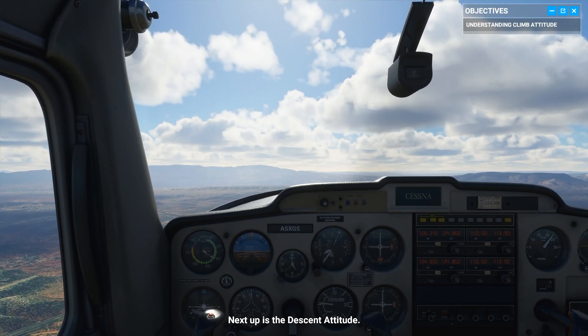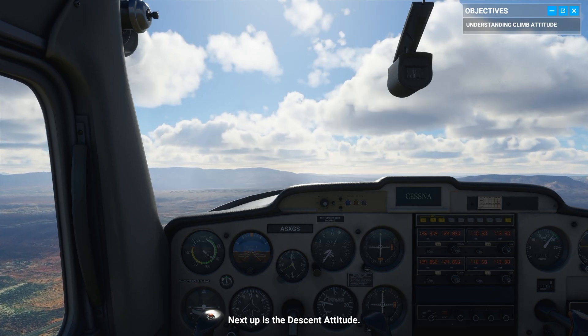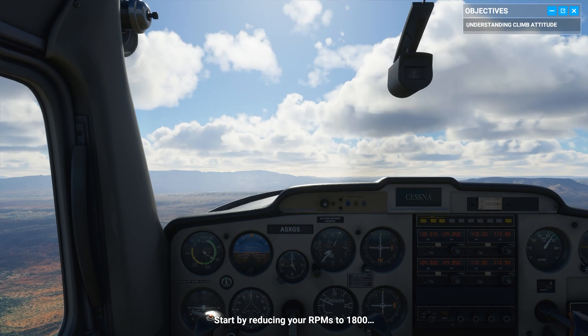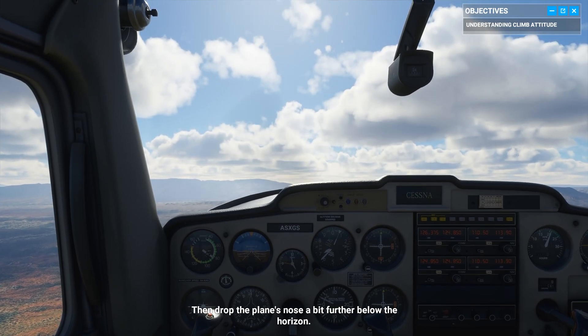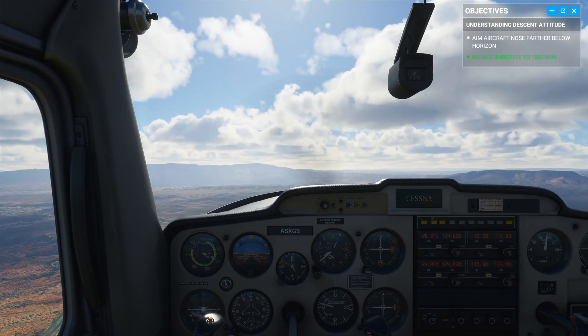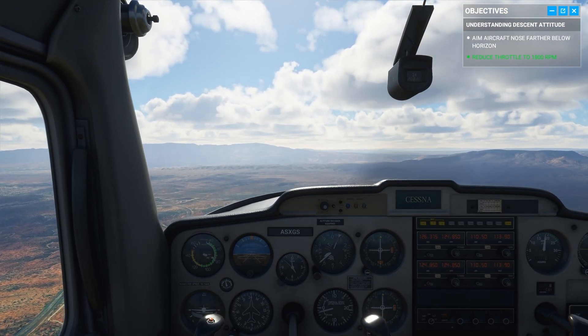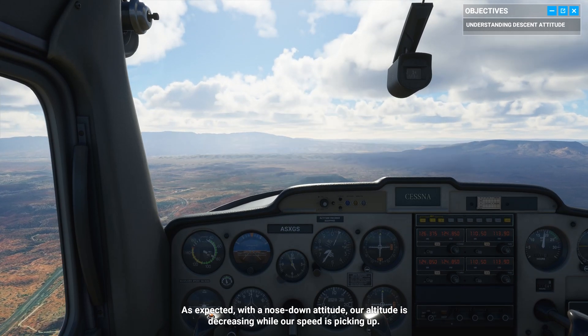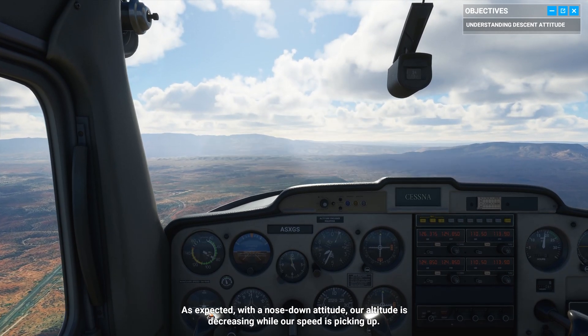Next stop is the descent attitude. Start by reducing your RPMs to 1,800, then drop the plane's nose a bit further below the horizon. As expected, with a nose-down attitude, our altitude is decreasing while our speed is picking up.